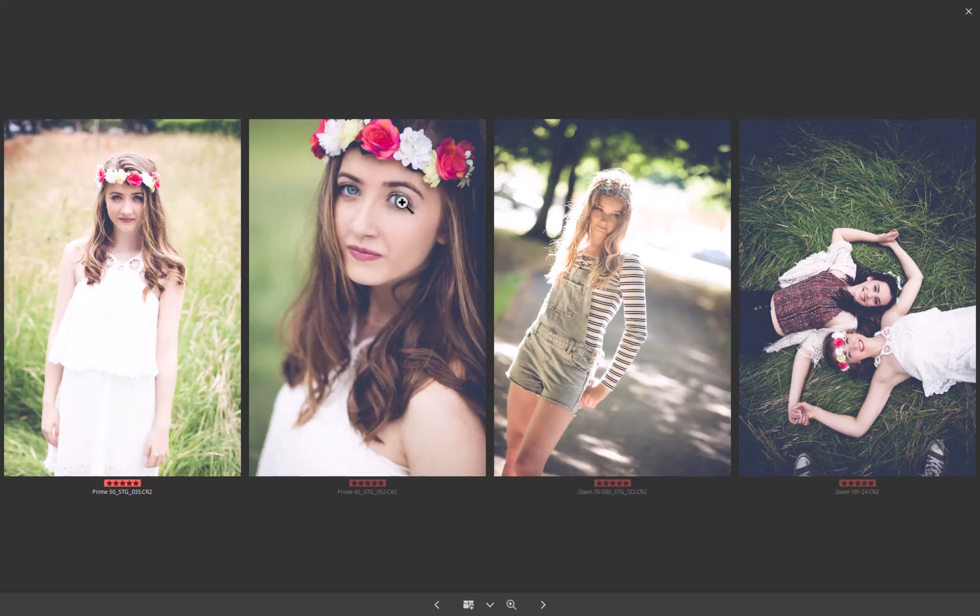85mm — my favourite — again gives me good sharpness around the image. It's my headshot image, whether I'm deciding to crop through the head or not.